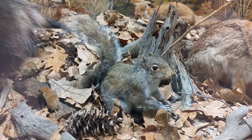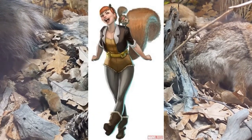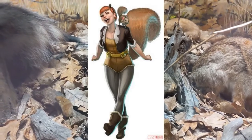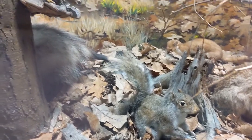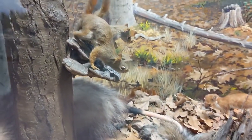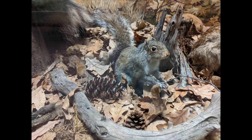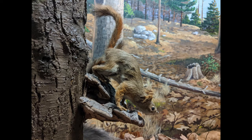Squirrel Girl first appeared in 1991 and is famous for her buck teeth and long tail. While there are many types of squirrels across our world, Mammal Hall features both gray and red squirrels. Both are native to New England. In addition to coloring, you can easily spot the ear tufts that distinguish the red squirrels from the gray.